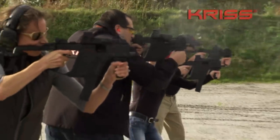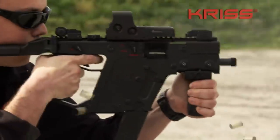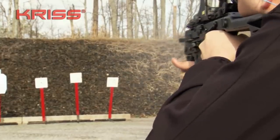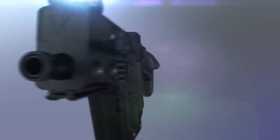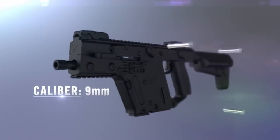You can use 9x19mm Parabellum, .45 ACP, .40 S&W, .357 SIG, and 10mm Auto cartridges. The trick is that the caliber can be changed without special tools, literally in seconds. All you have to do is remove three pins.